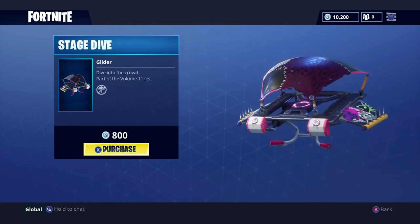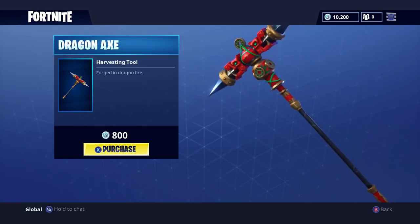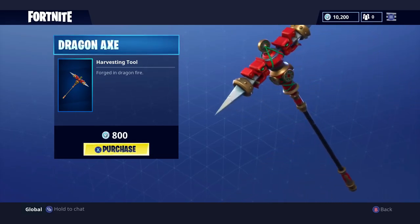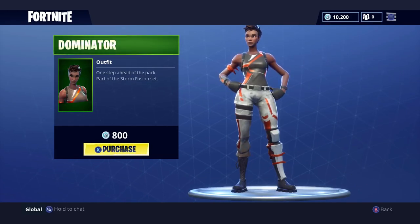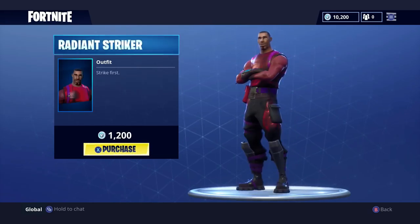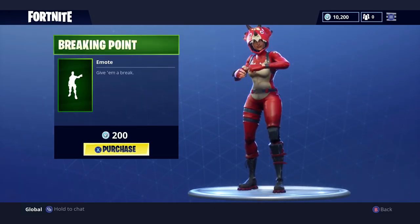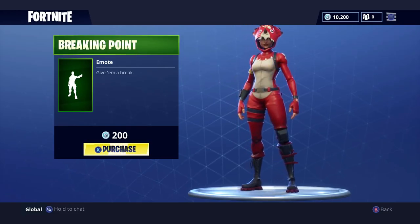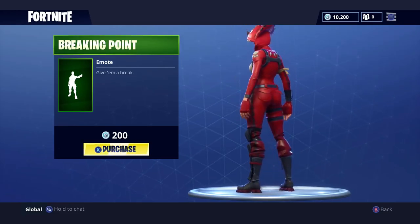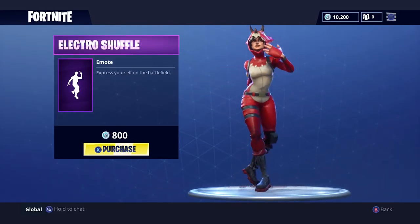Alright, to kick off the daily items we've got the Stage Dive - it is 800 V-bucks. Next we have the Dragon Axe, it is also 800 V-bucks. For the first outfit of the day we have the Dominator - it is 800 V-bucks. The second outfit of the day is the Radiant Striker - it is 1200 V-bucks. Our first emote of the day is Breaking Point - 200 V-bucks. Triceratops looks freaking good. And last but not least we have Electric Shuffle - it is 800 V-bucks.